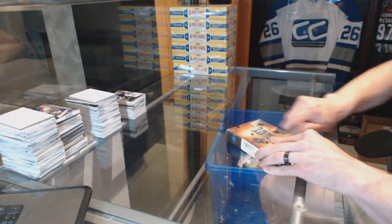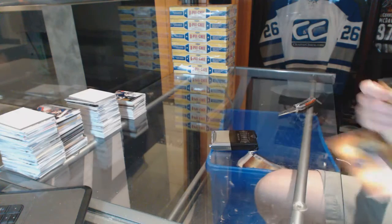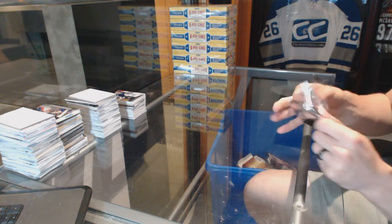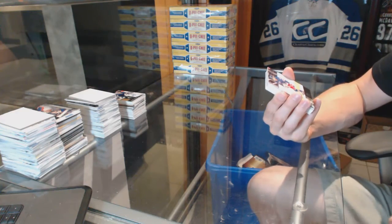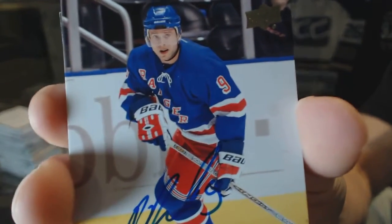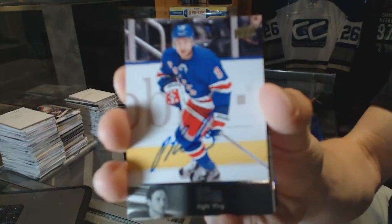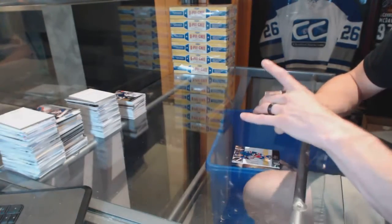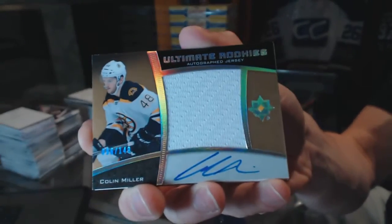On to the fifth and final box of the case. We've got a 2013-14 Legends autograph for the New York Rangers — Pavel Bure. We've got an ultimate rookies autographed jersey numbered to 149 for the Boston Bruins — Colin Miller.